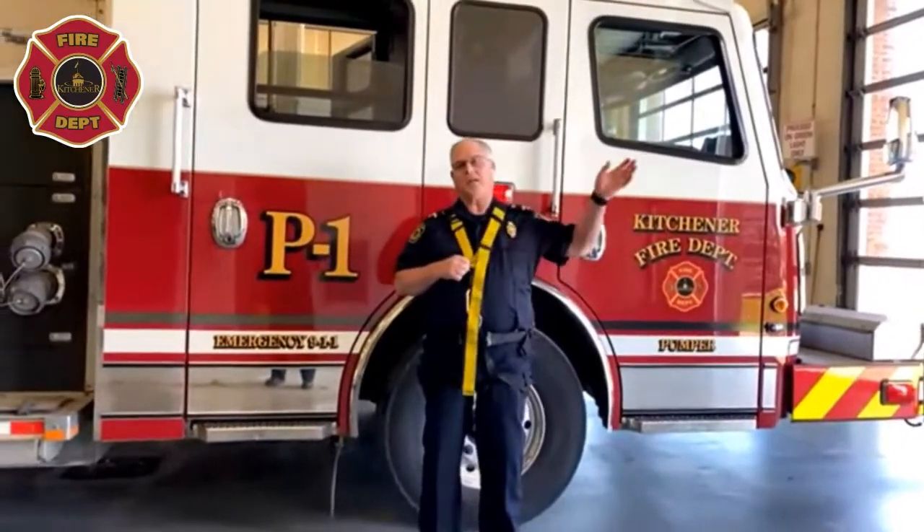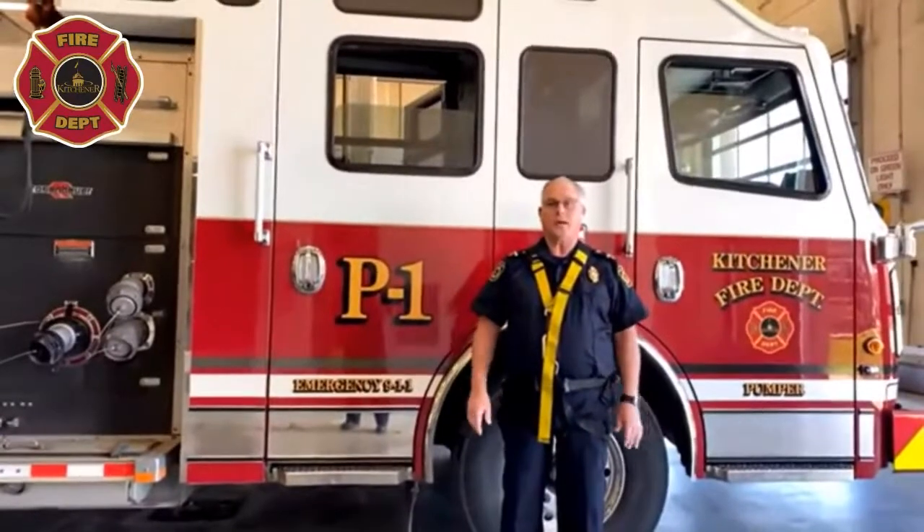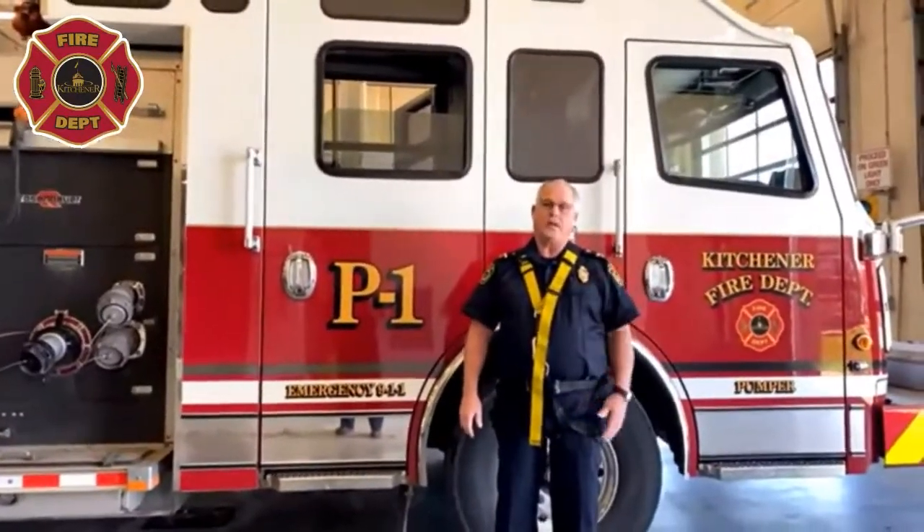Welcome to Kitchener Fire Department. I'm sure you're wondering why I'm dressed with this harness on today — we're going to do a tour of our aerial truck and actually get the chance to go up in the bucket. If you have any questions during the presentation, please enter them in the chat. At the end we'll go to the front lobby and answer them.